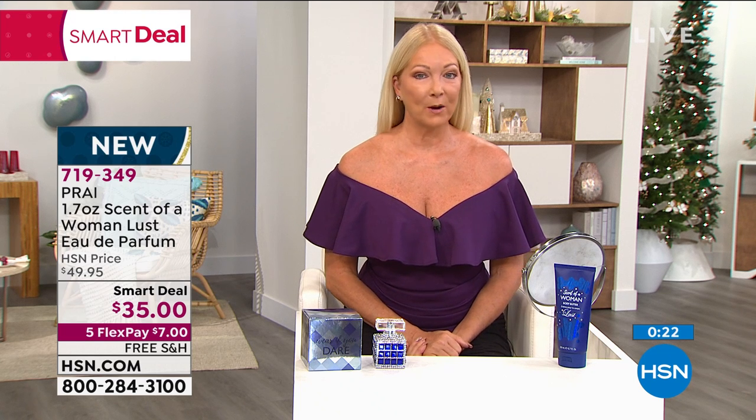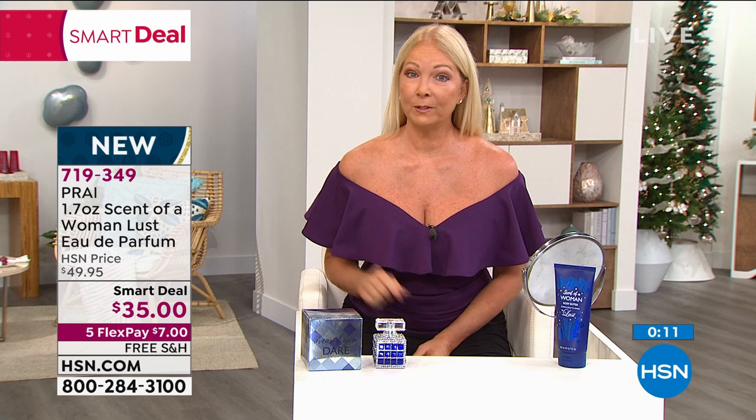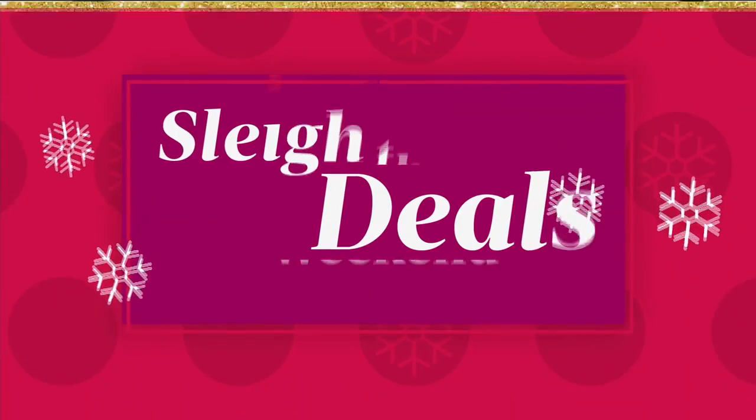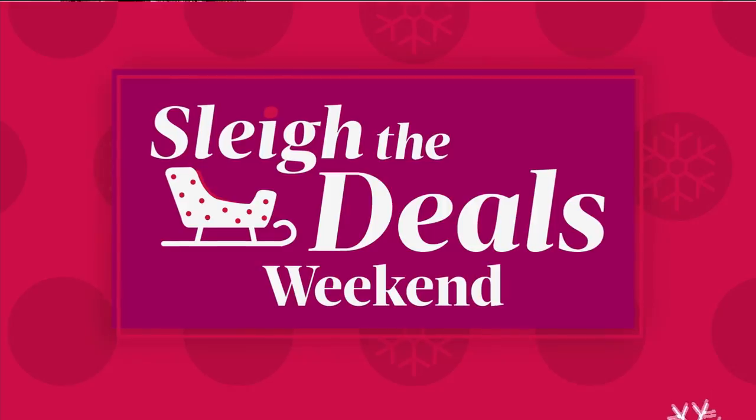Our model Regina shared that as we get out more wearing our masks and can't show a smile, spray this — you will get noticed. She was in a home improvement store and a gentleman came up and started talking because he loved her fragrance. The home improvement store is a great place to wear this fragrance — it's alluring and sexy. All those men are going to be asking who you are.